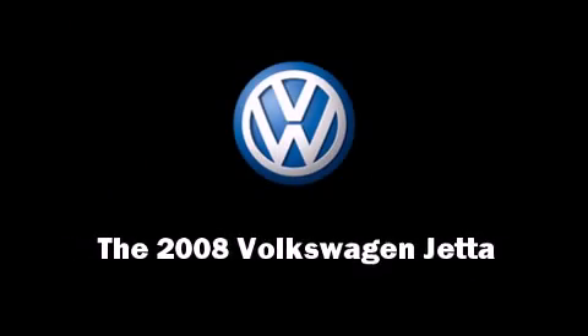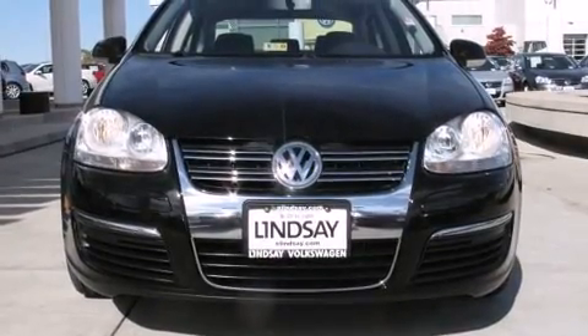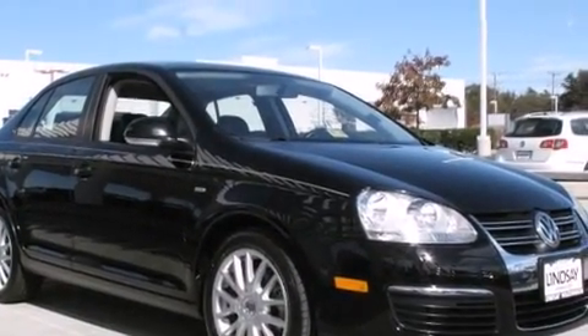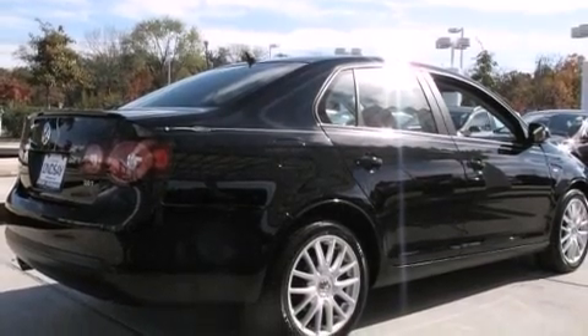Introducing the 2008 Volkswagen Jetta. This four-door, five-passenger sedan just recently passed the 30,000-mile mark. It features a front-wheel drive platform, an automatic transmission, and a two-liter four-cylinder engine.